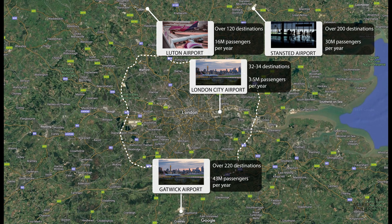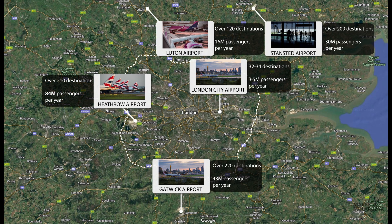And finally we have London Heathrow, the biggest one of all, with over 210 destinations and 84 million passengers per year. So not the largest amount of destinations, but the largest traffic — almost double the number of passengers per year of Gatwick Airport, and many more than any other airport here.